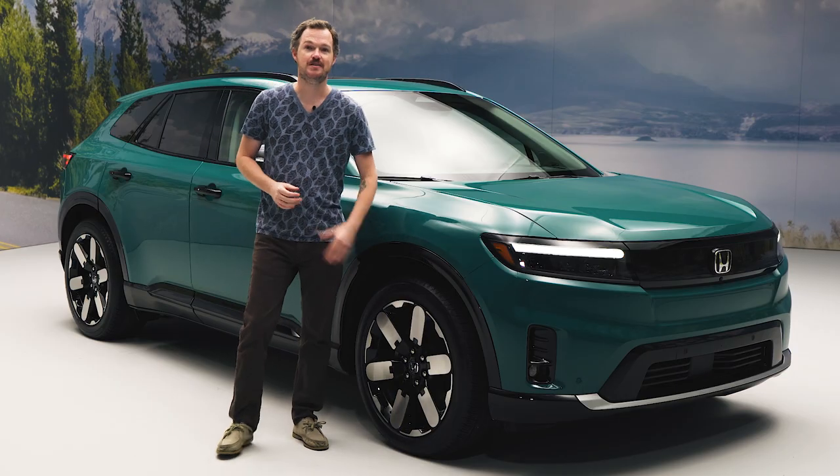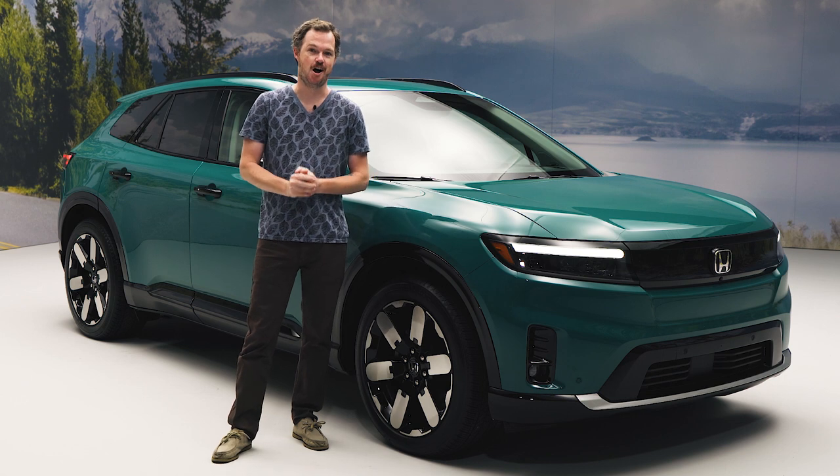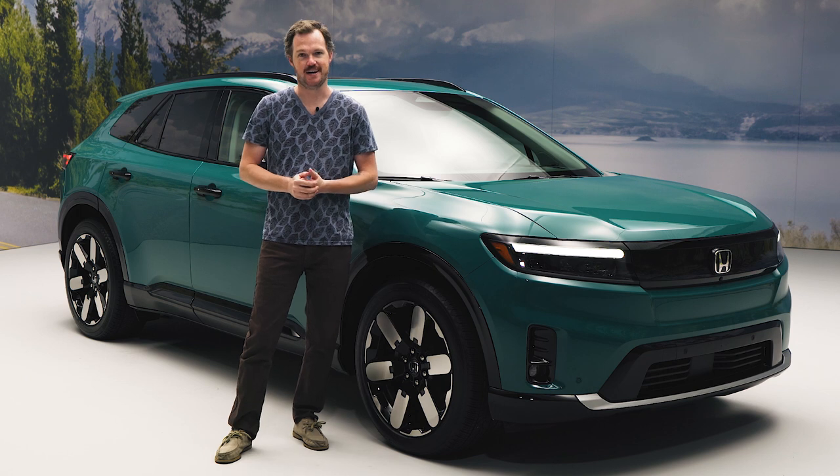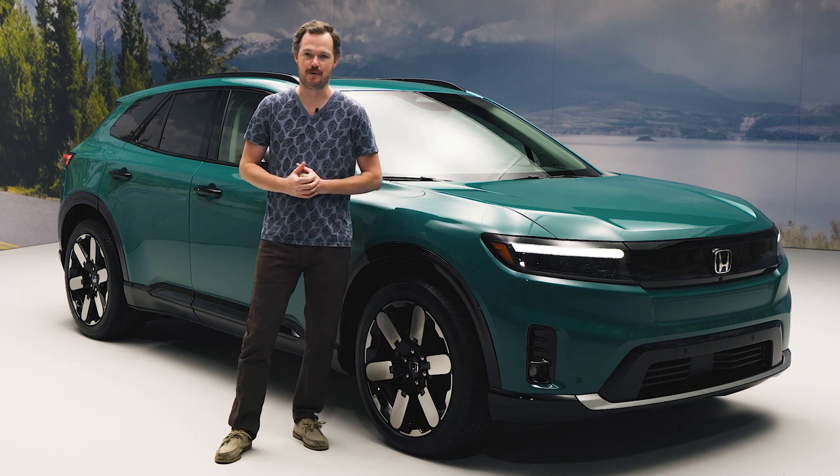Speaking of these wheels, these are the largest ever offered on a Honda. The 21s will be standard on both the Touring and the Elite trims, while the base EX will get 19-inch wheels that should give it just a little bit better range.